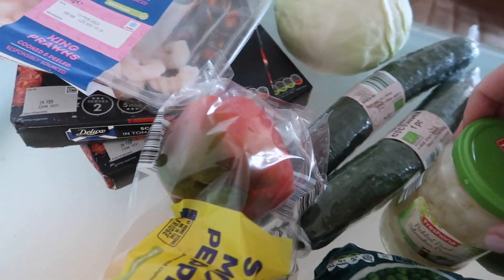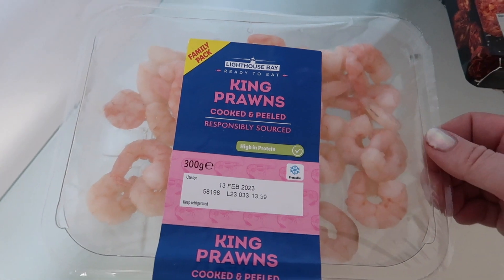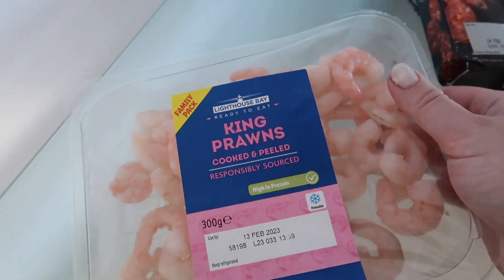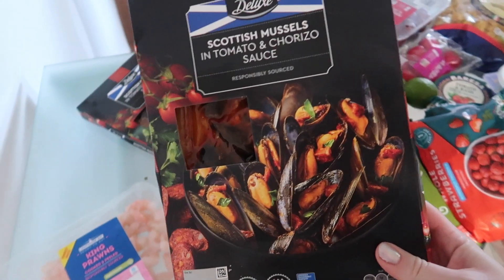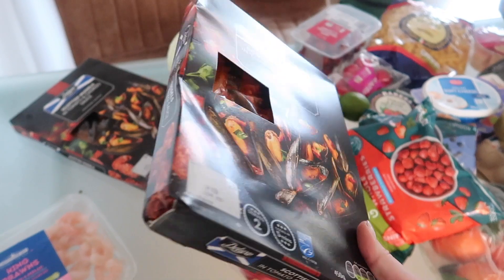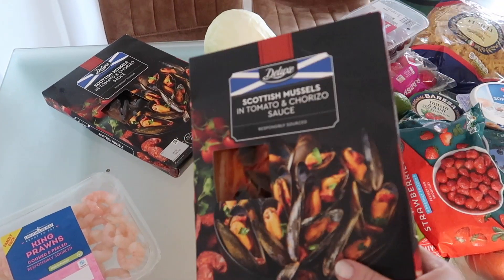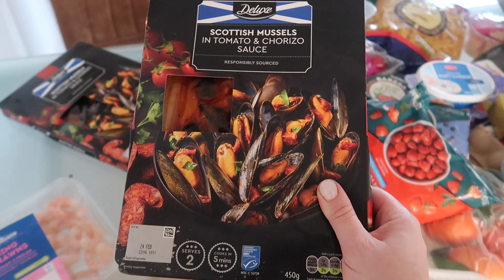I got some king prawns — not cheap, but I only paid four pounds and Emilia loves them. I'll probably make them with spaghetti, so it becomes one meal for the whole family. And I saw these Scottish mussels in tomato and chorizo sauce on sale — discounted to two pounds something, so I got two. I'll put one in the freezer and make the other one tonight as a spaghetti sauce. You'd pay much more in a restaurant for something like that.